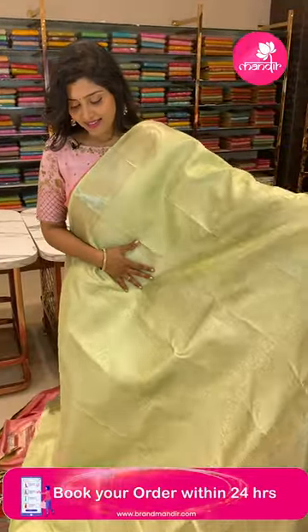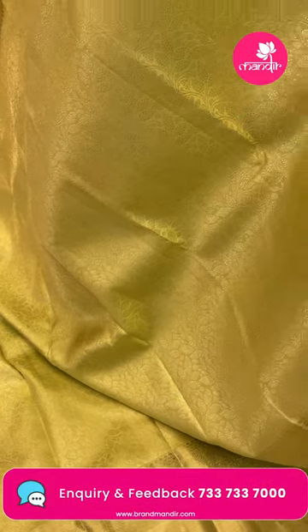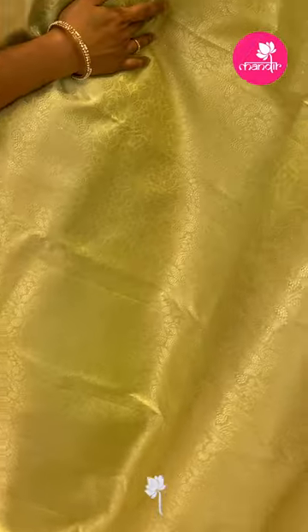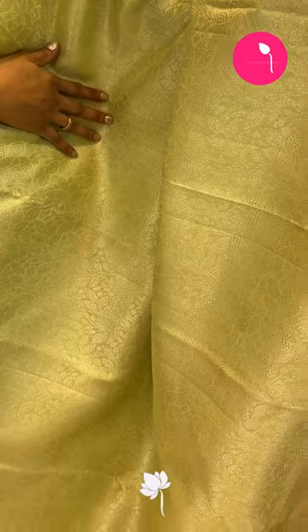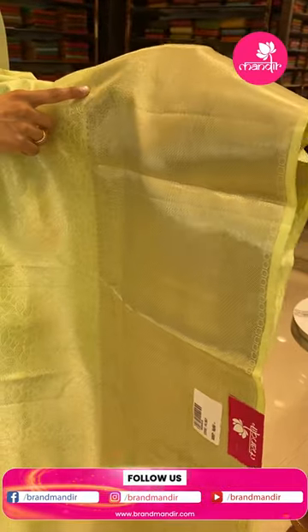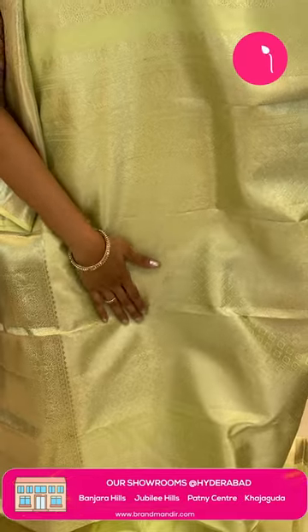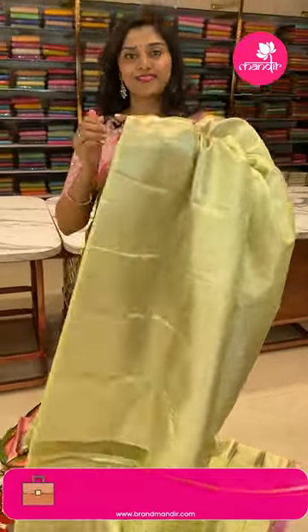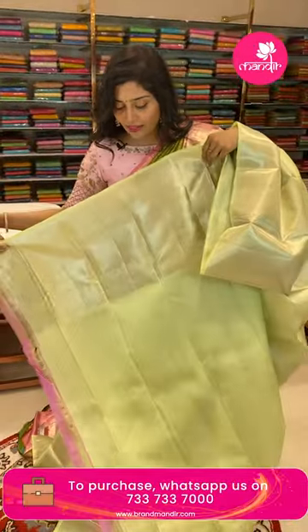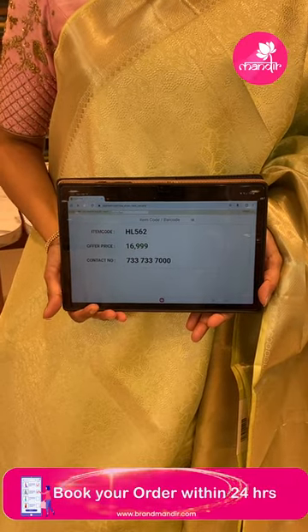Here is another pretty saree — a nice mint green solid color saree with silver zari throughout. The saree features florals, leaf vines, and is paired with water-fill style borders in kaddi style with circle buttas, rudraksh buttas, and leaf jals. The pallu is all silver zari woven in diamonds and florals. The blouse is a light mint green with silver borders. The item code is HL562 and the offer price is ₹16,999.